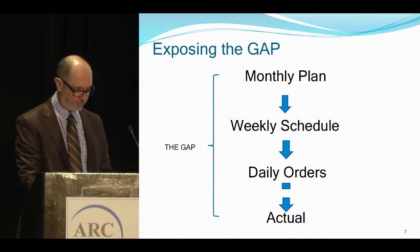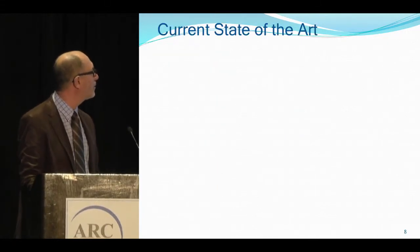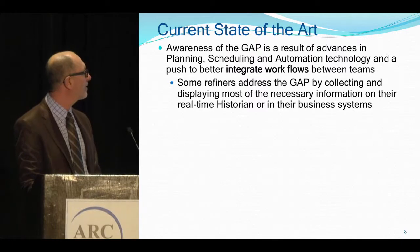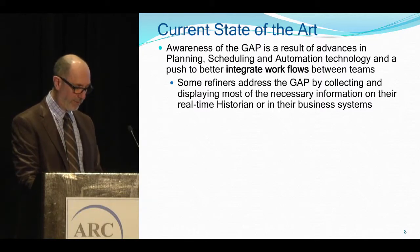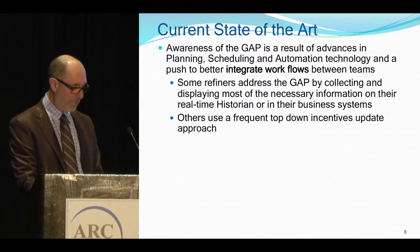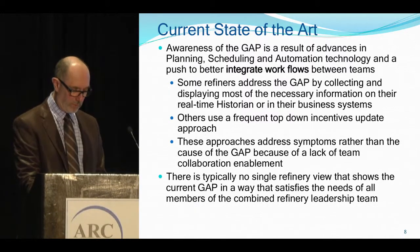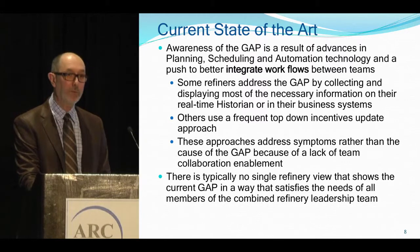Awareness of the gap is a result of advances in planning, scheduling, and automation technology, and a push to better integrate flows between teams. Some refiners address the gap by collecting and displaying information on their real-time historian or business systems. Others use a frequent top-down incentives update approach. These approaches address symptoms rather than the cause of the gap because of a lack of team collaboration enablement. There is typically no single refinery view that shows the current gap in a way that satisfies the needs of all members of the combined refinery leadership team.